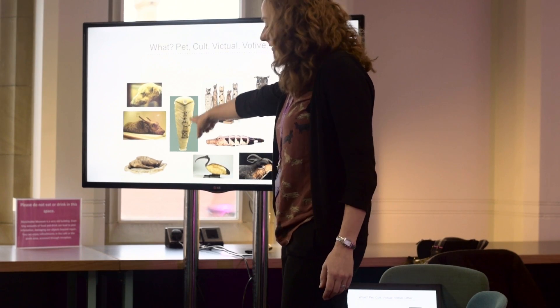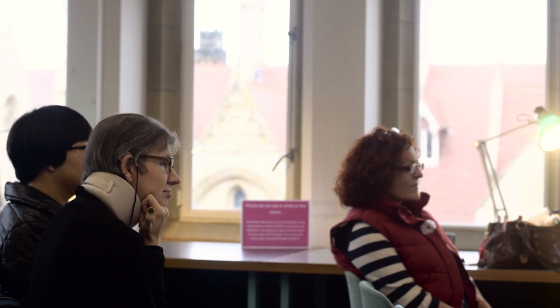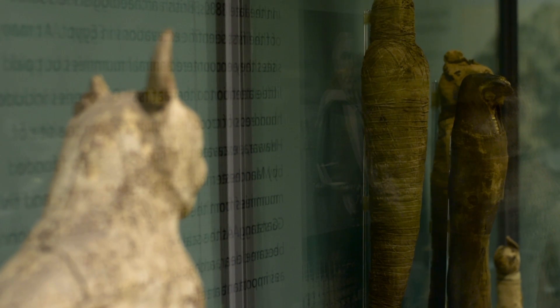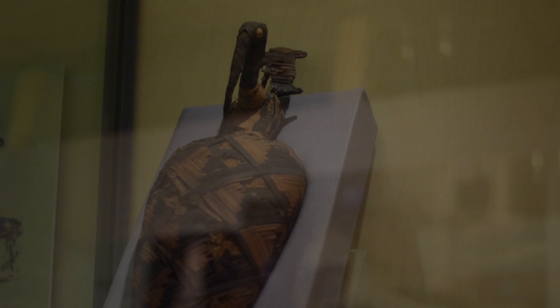We also have pets which were mummified by the ancient Egyptians to be taken with them to the next life. These are mainly buried in human tombs or nearby. We find food mummies which are buried in human tombs as food offerings to be taken by that person into the next world. By far the largest group are the votive offerings — an offering made by a person to give to a god to take a message. They're a physical form of prayer.